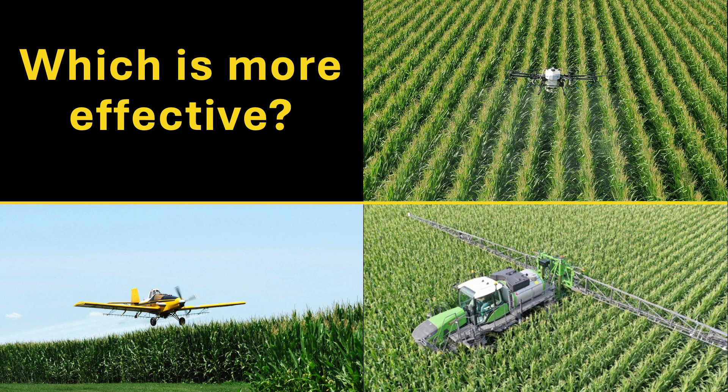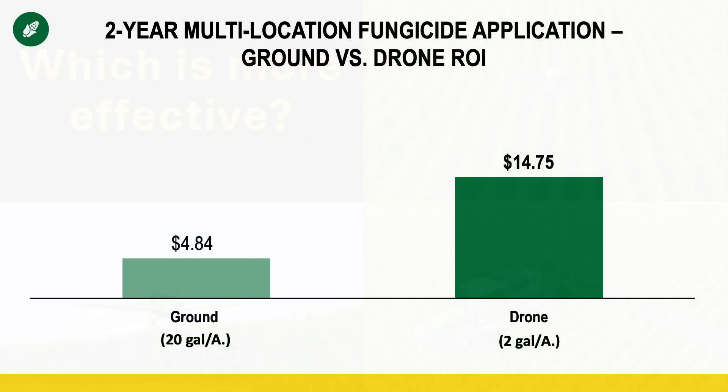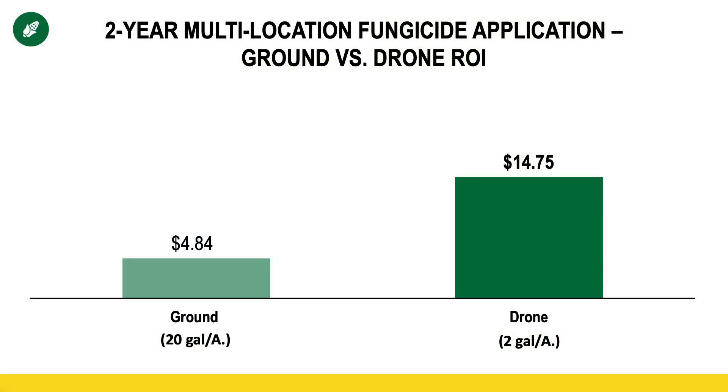2024 marked the second year in which we evaluated each of these different types of application methods. And the results may surprise you, beginning with the data you see in front of you. This is the results from our PFR locations, where we can control every single variable, including soil type, because our fields are only about 400 feet long. There's two years worth of data in multiple locations, comparing a ground application at 20 gallons an acre on the left, versus a drone at 2 gallons an acre.